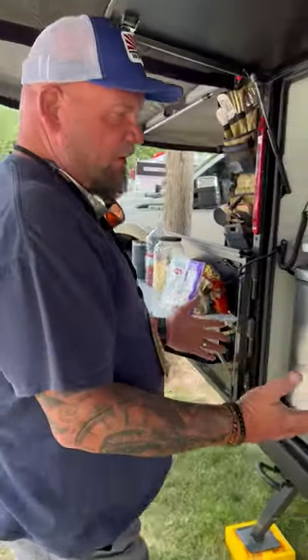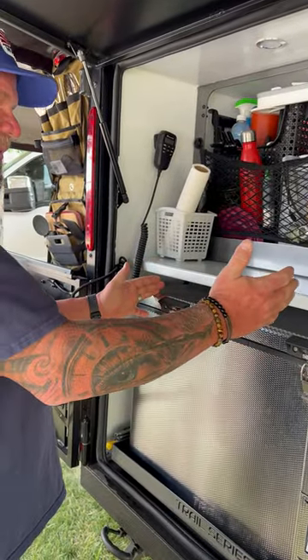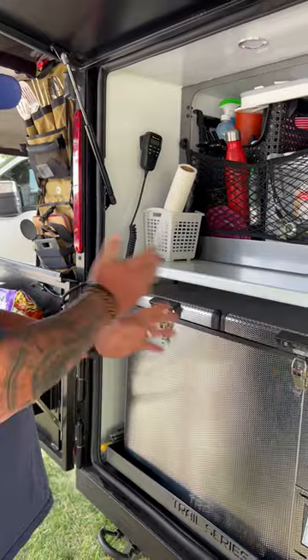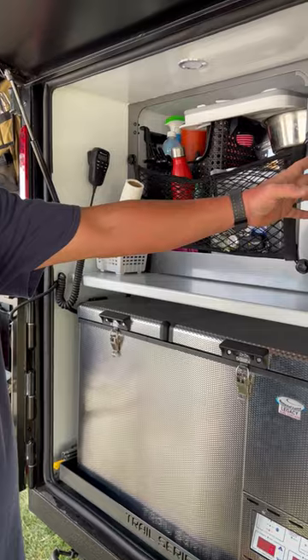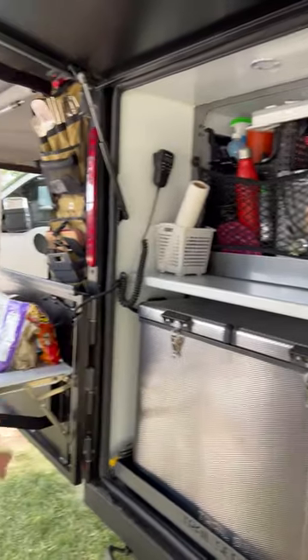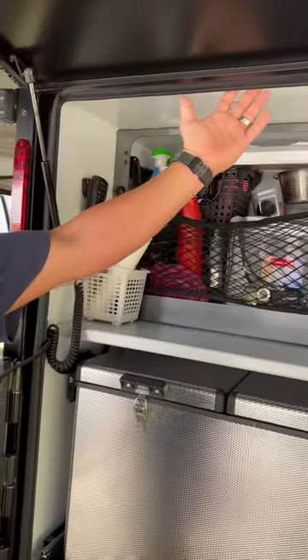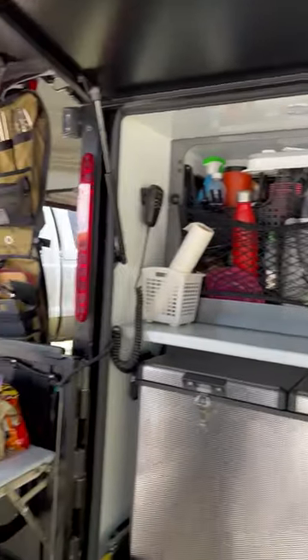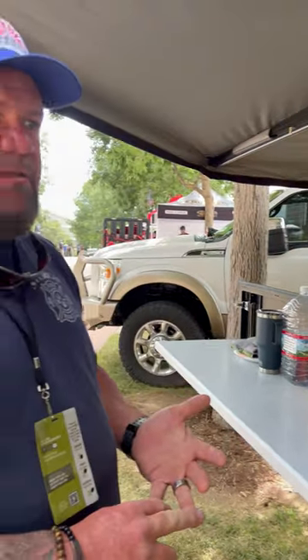We have a freezer fridge with dual capacity. You can choose each side — this could be freezer, this could be fridge, either or. It's got the RedArc power management system. Perfect table. LED lighting underneath, and LED lighting all the way around. Plenty of storage for all the camping equipment — your utensils, kitchen supplies, dishes, cast iron skillets, anything you want to eat. That's what we have.